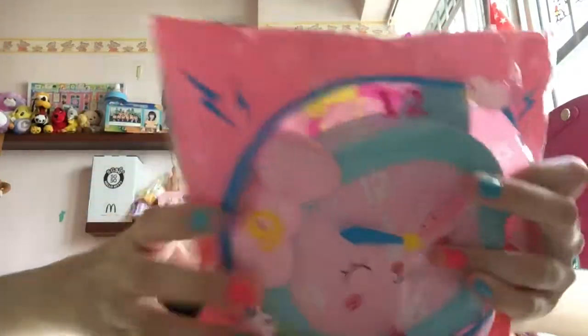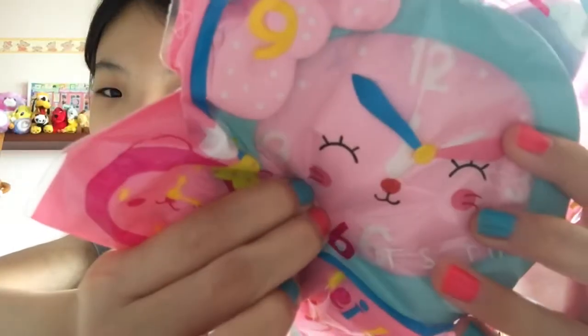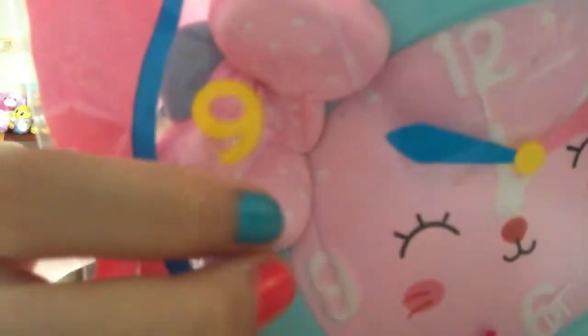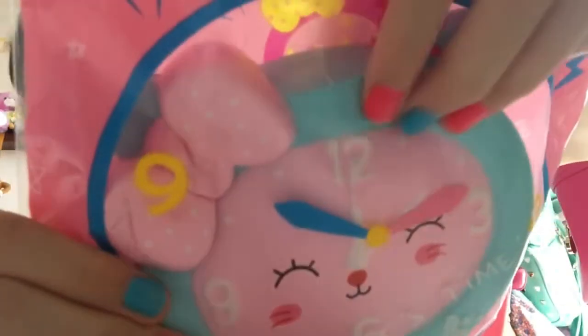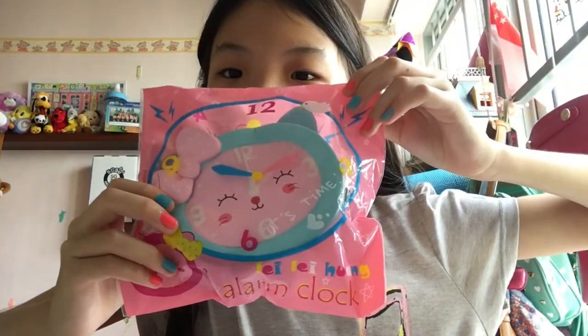Now moving on to the slow-rising licensed squishies. First I have this Overlay alarm clock squishy. Disclaimer: I will not be taking most of these out of packaging because I really don't want the packaging seal to lose its stickiness. But this squishy is really slow-rising and very soft. The packaging is really blue and it says 'alarm clock' on it. Sorry if you guys can't really see — I'm filming with my phone right now, which isn't the best.